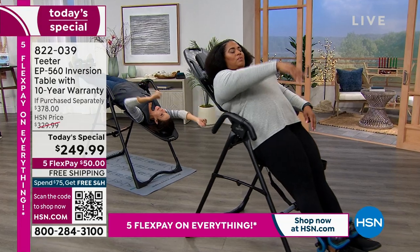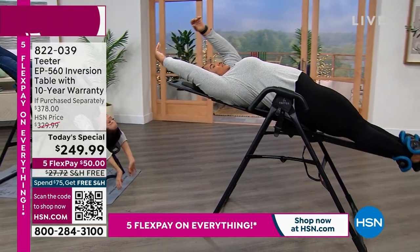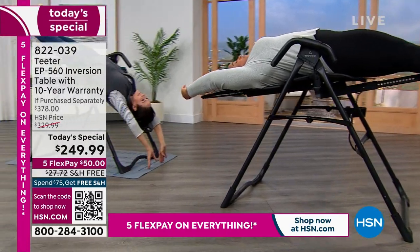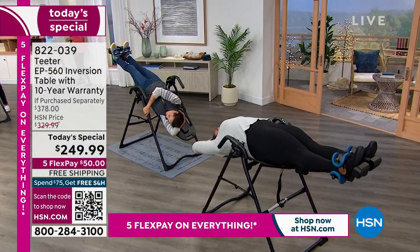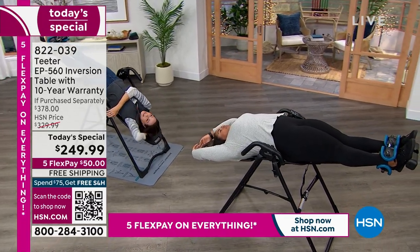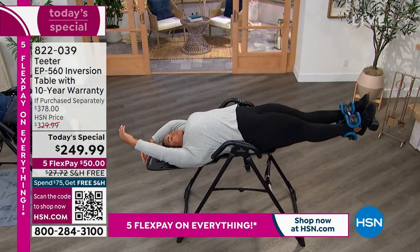25 years later, we are here at the lowest price — not only ever, but ever to be. So take advantage. If you are dealing with stress and strain, and who isn't? If you've got aches and pains and stiffness, do yourself a favor. Decompress, de-stress, stretch and strengthen this way. It's the most fun side of fitness that there is.